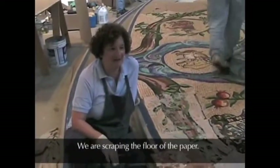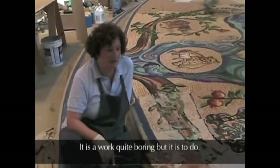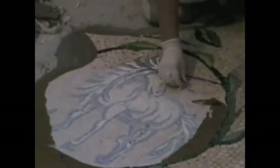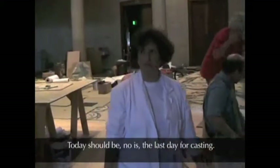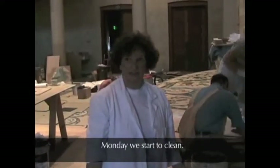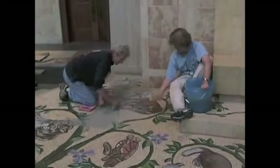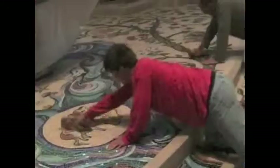We are scraping the floor from the paper. It is quite boring work, but it has to be done. Today should be the last day of the cabin. Monday we started to clean. We are now finished and we are buffing the floor.